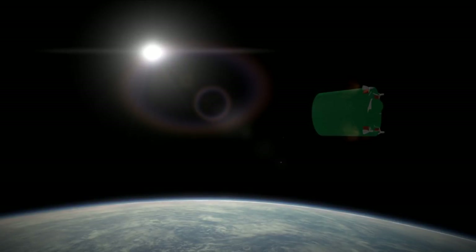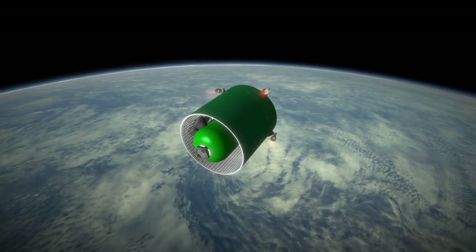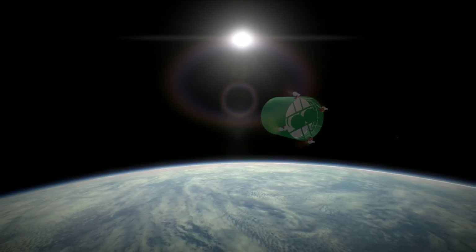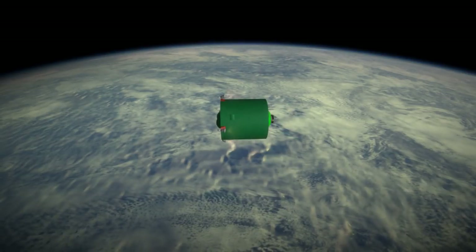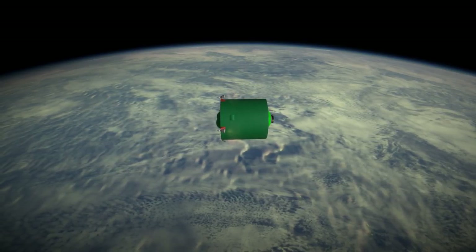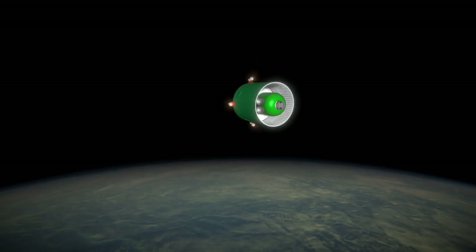The Dnieper first flew as an orbital rocket in 1999 and has since had 21 successful orbital launches and only one failure, for a success rate of 95.5%. It has primarily been used for commercial and scientific launches, boosting payloads from a wide range of countries. It launched Genesis 1 and 2, experimental inflatable habitats from Bigelow Aerospace that were precursors to the module now on the International Space Station.